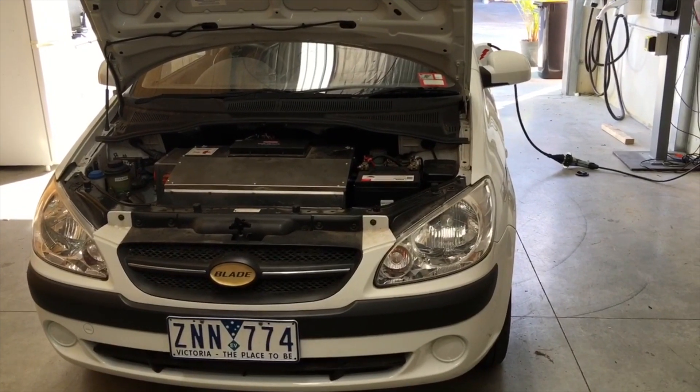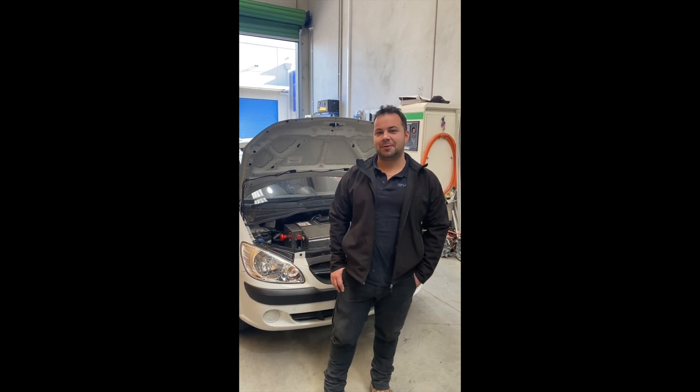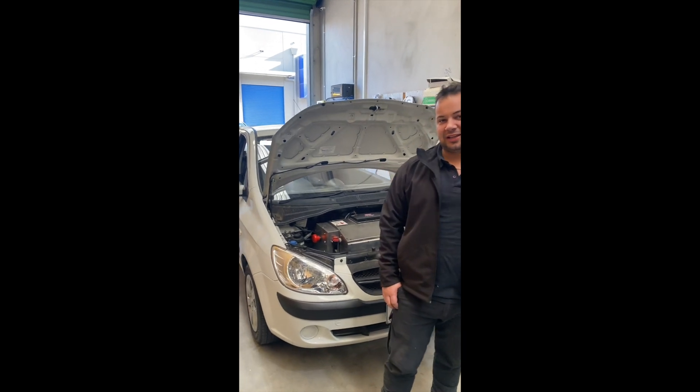We'll just turn to Julian now and he can talk you through exactly what's going on. Hey guys, I'm Julian, the mechanic at Evolution Australia. Today we're going to be handing off this Blade Electron back to the customer.